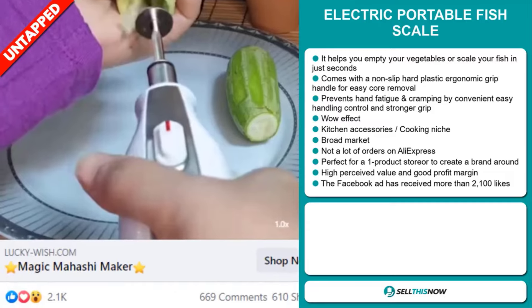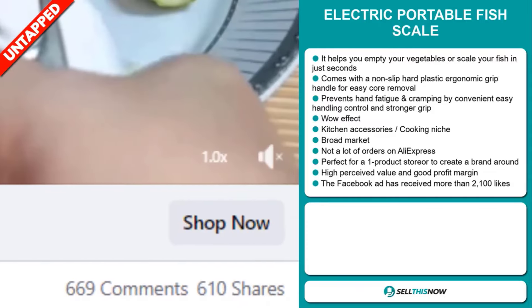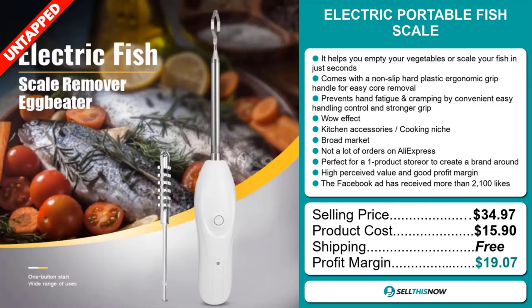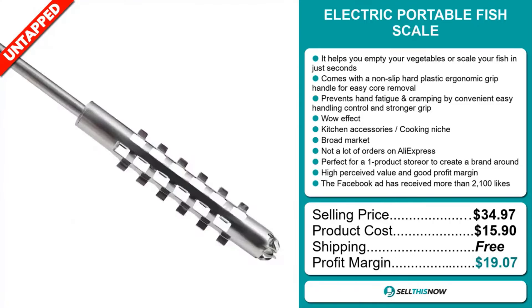The Facebook ad has received more than 2,100 likes. Now the selling price for the Electric Portable Fish Scale is just under $35, whereas the product cost is only $15.90. Shipping is completely free, so you're looking at a very good profit margin of $19.07. Sell this now!